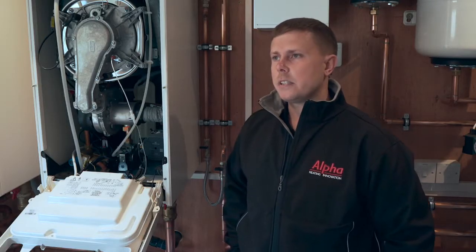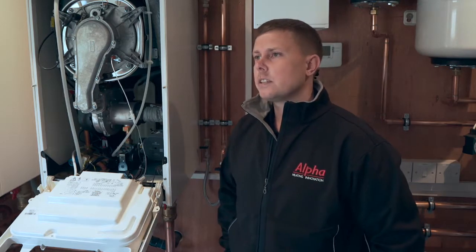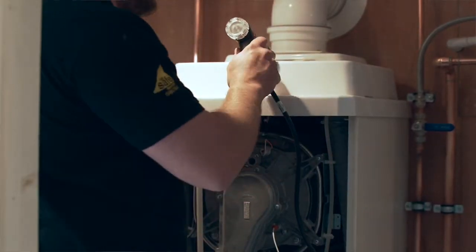We've installed a lot of Alpha boilers previously, and we've found that the customer service is always excellent, and any questions that we have have always been dealt with. I believe that engineers specifically specify Alpha products for the service that we provide to installers.